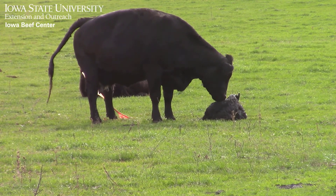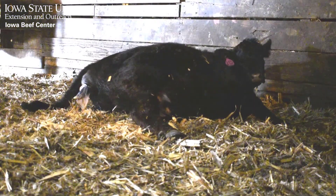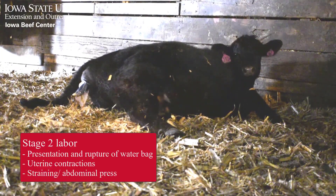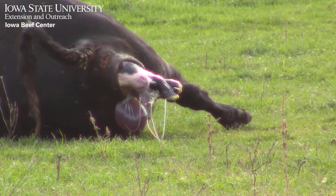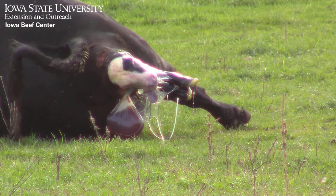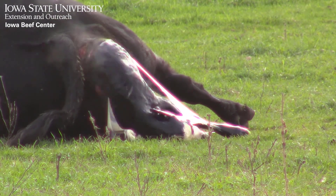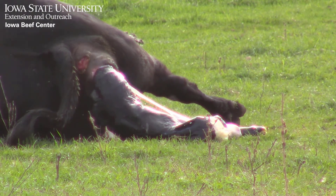Number one: lack of progress during stage two of labor. Stage two is active labor characterized by presentation and breaking of the water bag, uterine contractions, and straining or abdominal press. Stage two ends with delivery of the calf. Traditionally, normal duration of stage two has been described as 2-4 hours, but research data from the USDA and Oklahoma State University describe a shorter duration, with stage two lasting about 55 minutes for heifers and about 23 minutes for cows.